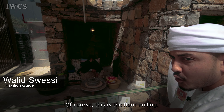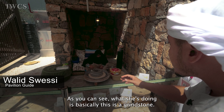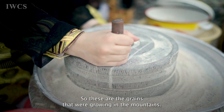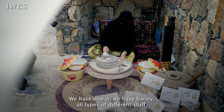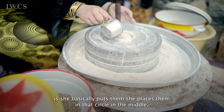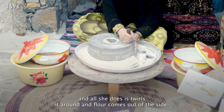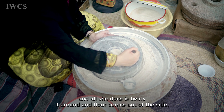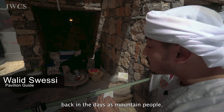This is the floor milling. What she's doing is basically using a grindstone. These are the grains that were growing in the mountains — we have wheat, we have barley, all types of different stuff. She places them in that circle in the middle, twirls it around, and flour comes out of the side. This is how we used to eat back in the days as mountain people.